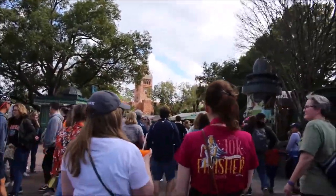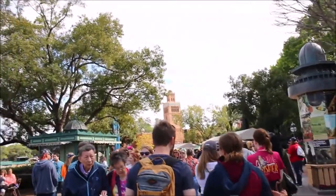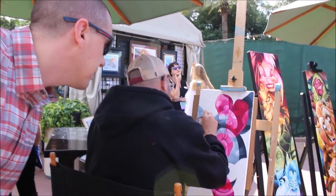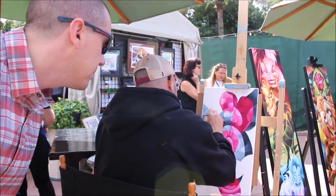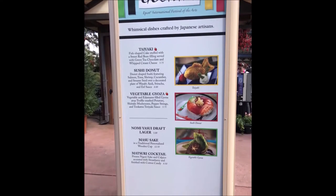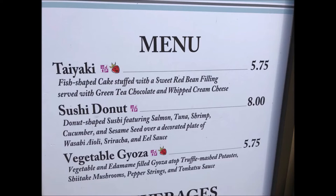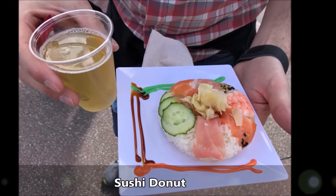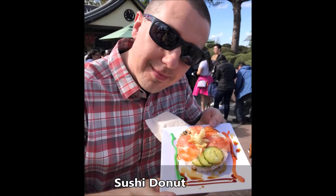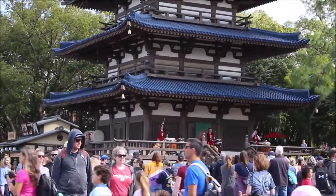Morocco's coming up. It's really cool watching some of the artists paint. Our friend Nick got the sushi donut and I tried it — it was a donut-shaped sushi featuring salmon, tuna, shrimp, cucumber, and sesame seed over a decorated plate of wasabi, aioli, and sriracha sauce. I was a little nervous about this one, but he let me try it and I really enjoyed it. I would totally buy that. And then we saw some of the entertainment in Japan.